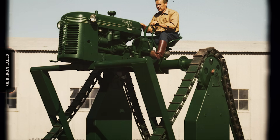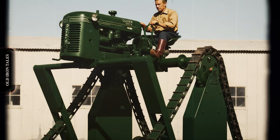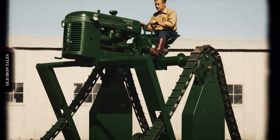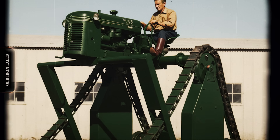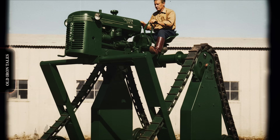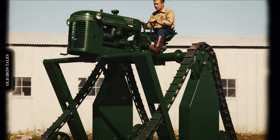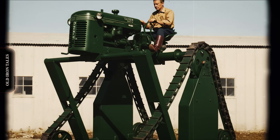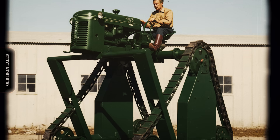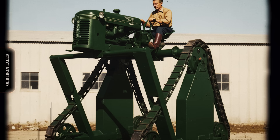The need for high-clearance equipment intensified after World War II as new agricultural chemicals transformed American farming. The insecticide DDT had proven its worth during the war, controlling disease-carrying insects among military personnel and civilian populations. After 1945, it became available for agricultural use, and farmers quickly discovered that DDT and other new pesticides could protect their crops from insects that had plagued agriculture for generations. The herbicide 2,4-D arrived in 1945 and changed weed control completely — it was the first chemical that could selectively kill broadleaf weeds while leaving corn and other grass crops unharmed. Sales exploded from 631,000 pounds in 1946 to over 5 million pounds just one year later.